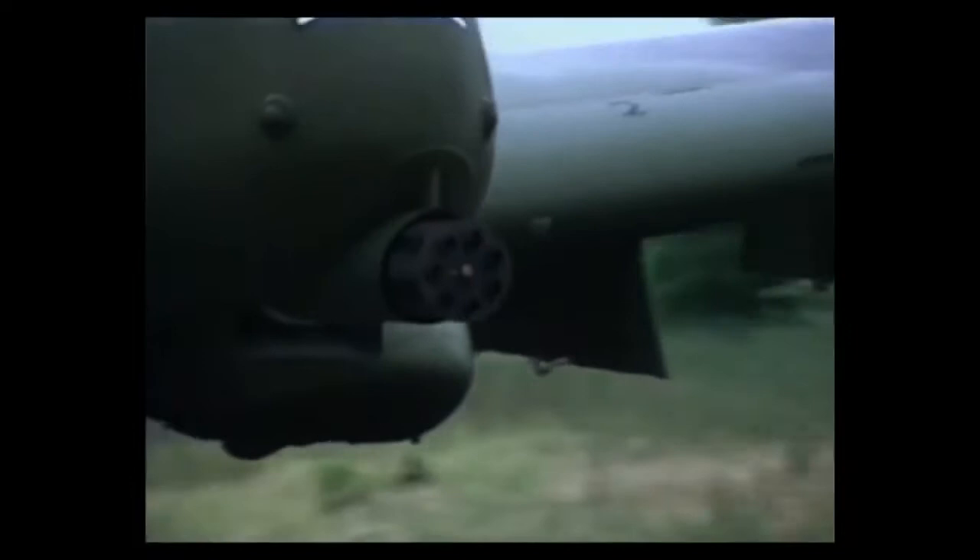The A-10 basically is a gun that they decided to make fly. The rate of fire of our gun is around 3,900 rounds per minute, or about 50 to 70 rounds per second as the gun comes up to speed. That does not sound like a machine gun — it sounds like a very unhappy lion or tiger or beast of some sort, because it has a roaring sound.